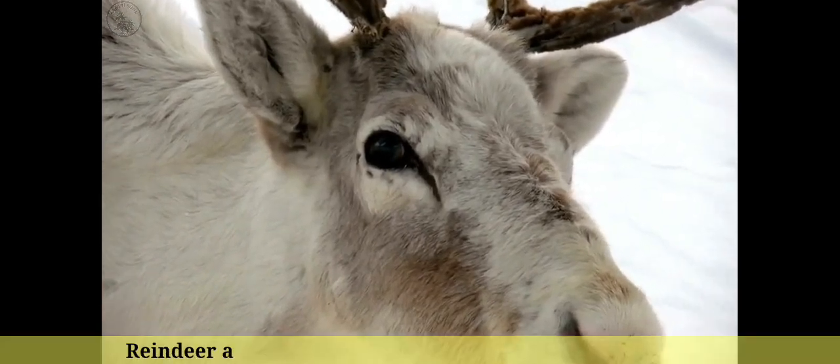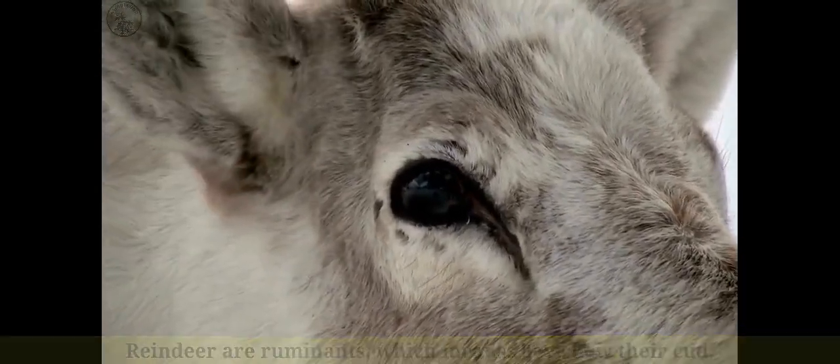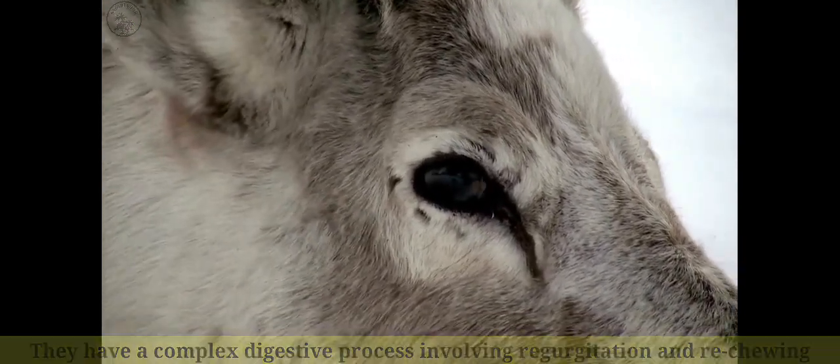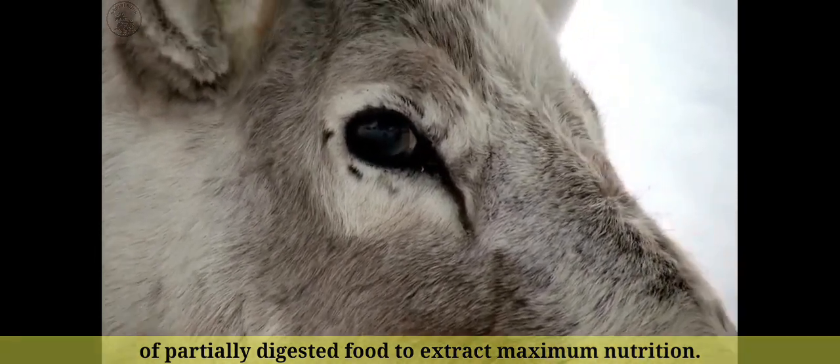Number 14: Reindeer are ruminants, which means they chew their cud. They have a complex digestive process involving regurgitation and re-chewing of partially digested food to extract maximum nutrition.